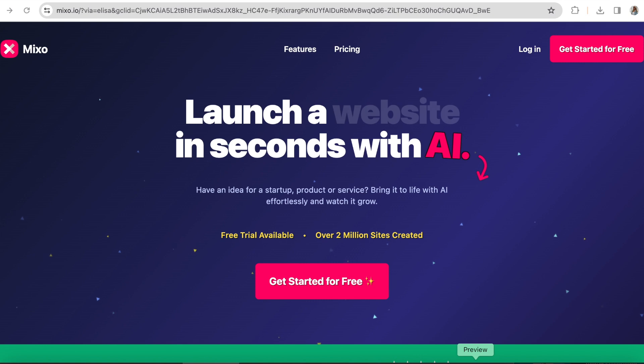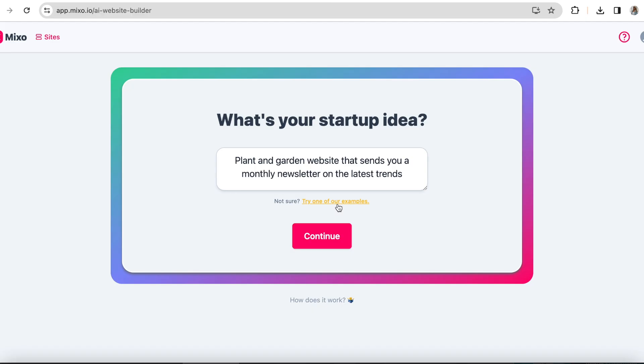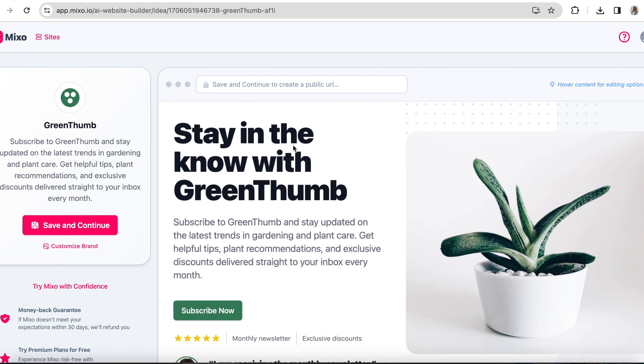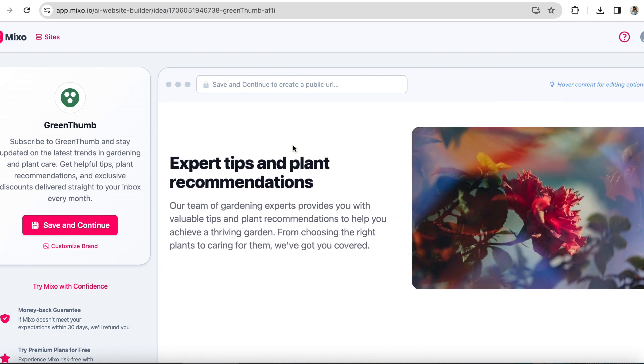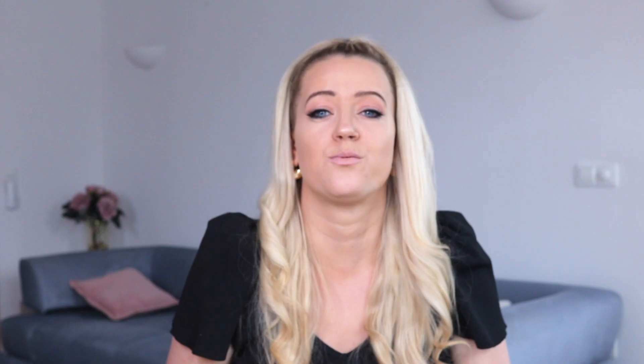Let's jump to another time-saving tool called Mixo. Mixo will create a professional website within seconds by just typing in what you want. You just enter your idea and AI creates a website for you — it will add photos, blog posts, and even a pop-up for collecting emails. You can customize the website by adding your logo, colors, and tweaking the content with just a few clicks. This is really good if you want to whip up something real quick.